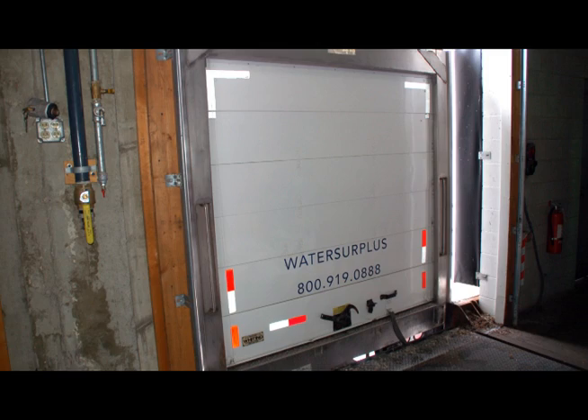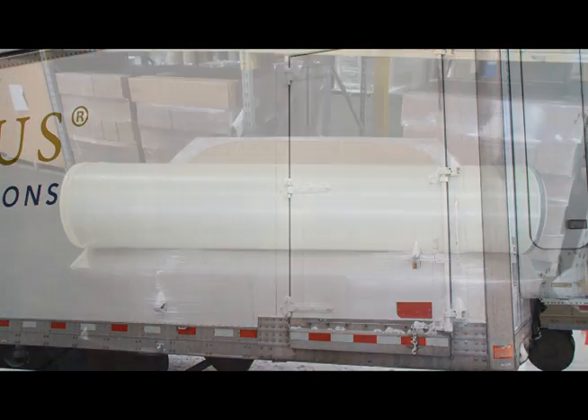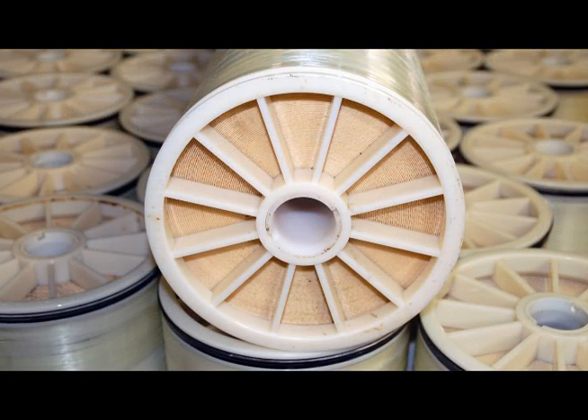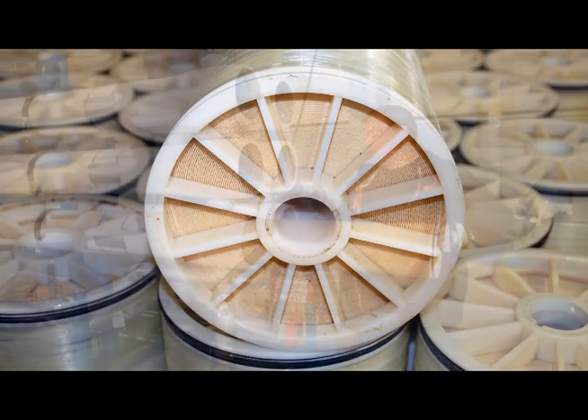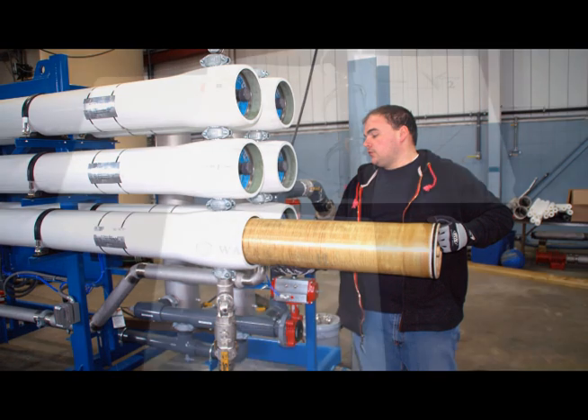The trailer has a roll-up rear door and a curbside man door. We can also provide new membrane elements with the trailer, or as an alternative, we maintain a float of high-performance reconditioned membrane elements that are also available for rent.